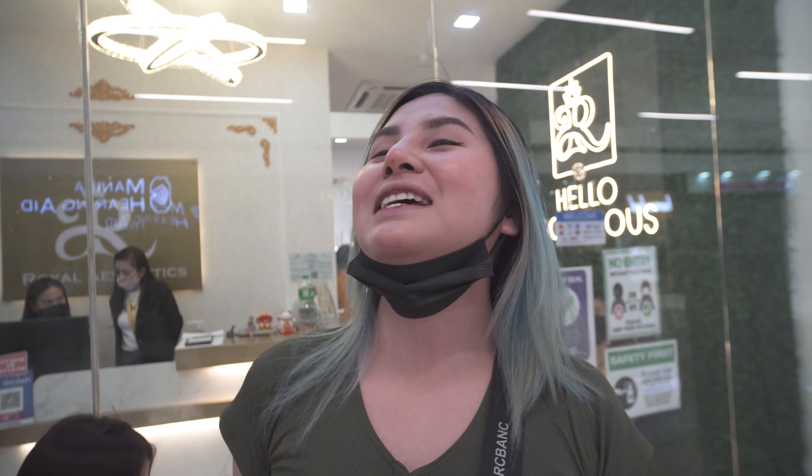Hi guys! Welcome back to my YouTube channel. Today we're here at Royal Aesthetics. When I arrived, I already spotted some celebrities — RamG, CEO of G21. I can't smile too much because yesterday I got nose and chin filler done, so my nose is still a bit swollen as you can see.